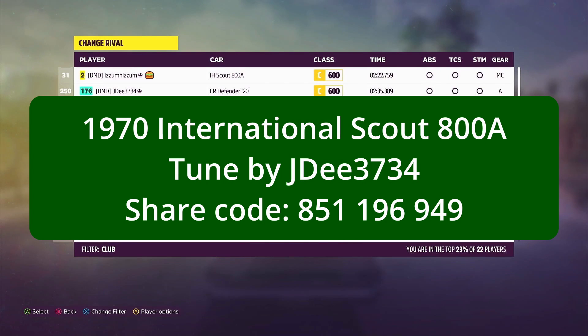The car I was driving was the 1970 International Scout 800A, tuned by JD. The share code for the tune is 851196949, and that should be on your screen there.